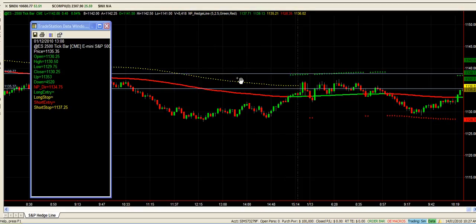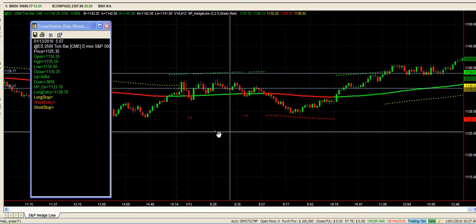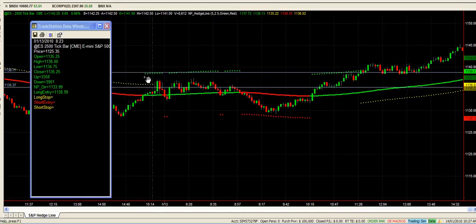Our stop came down and we're almost down to break even — probably were break even from memory. So then we had no trade in the market and we're looking to hedge our options again as we do every day.